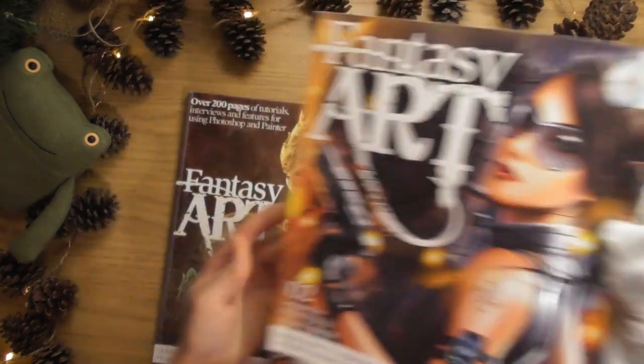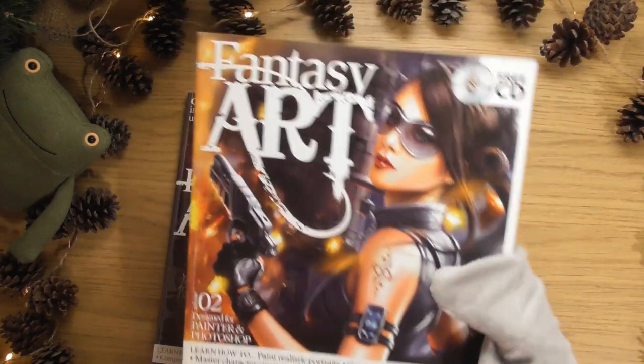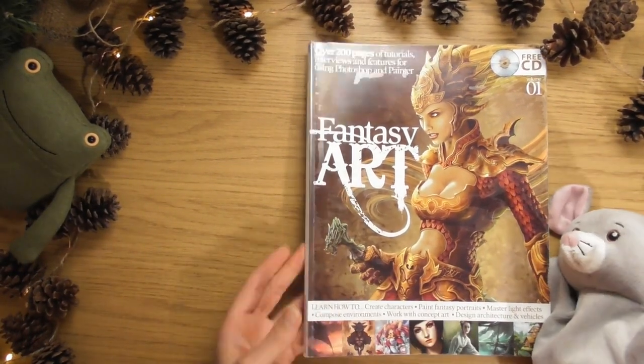I'm going to start with the first one. Look at the cover for the second one as well - I love that, it's cool. But this one's like all fantasy. I like the colours on that, really nice colours I think.